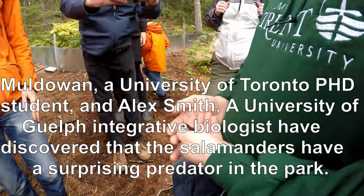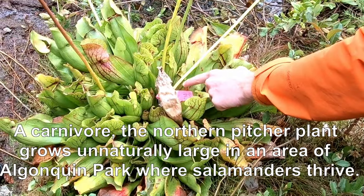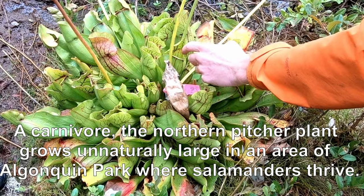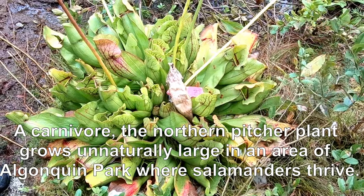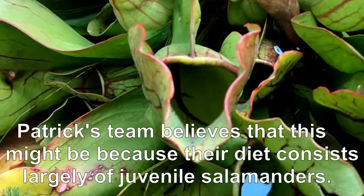The blue-spotted ones also have quite a few yellow markings, so there are some that are very young and therefore small, but they grow so incredibly quickly.